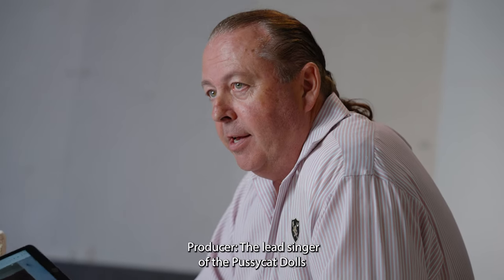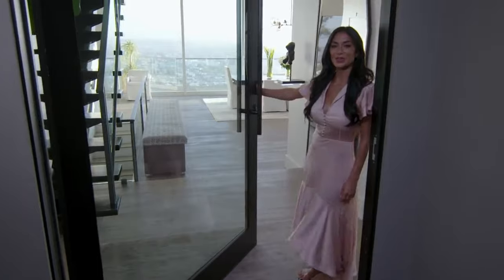Nicole Scherzinger. Who's that? Of the Pussycat Dolls — the lead singer. I am Nicole Scherzinger and welcome to my house. Scherzinger? Scherzinger.